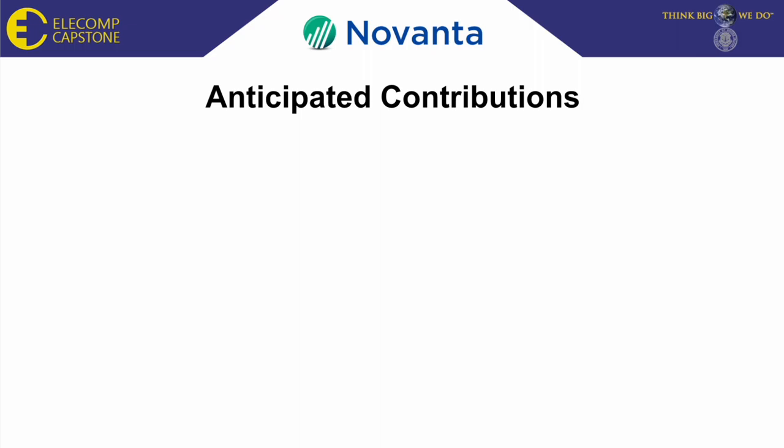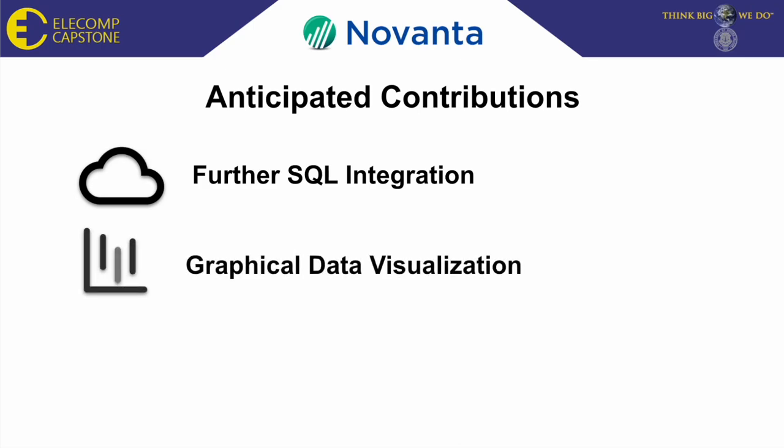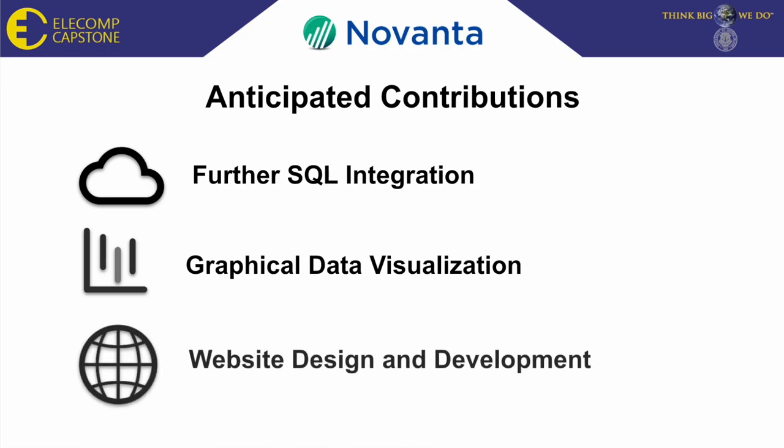This brings me to my anticipated technical contributions. First is further SQL integration, where I will use C++ to fully automate sending data from the GUI to the server using Qt SQL. My next anticipated contribution is graphical data visualization, where I will be using Python to create charts and graphs. Finally, I will be responsible for developing and integrating a website that will be used to house the data and graphics.